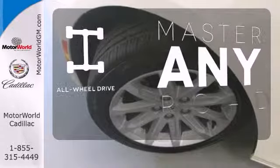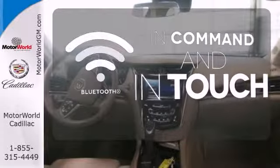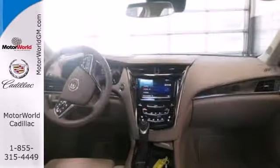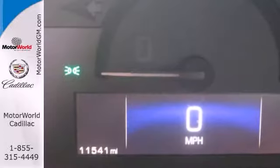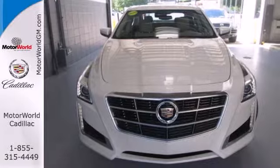Control the road with all-wheel drive. Keep your hands on the wheel and eyes on the road with Bluetooth. This 2014 CTS stands out among the world's leading luxury sedans. Get behind the wheel of brilliance today.